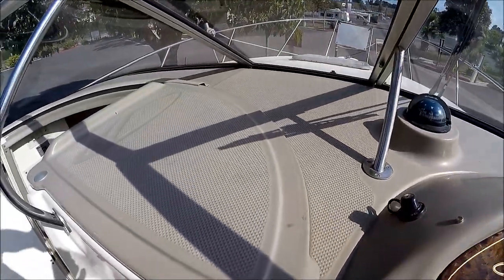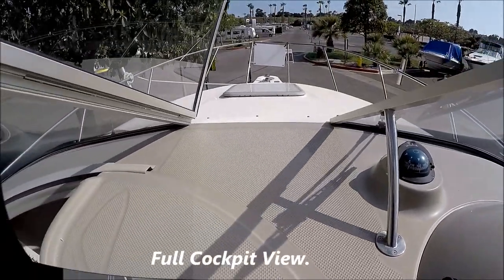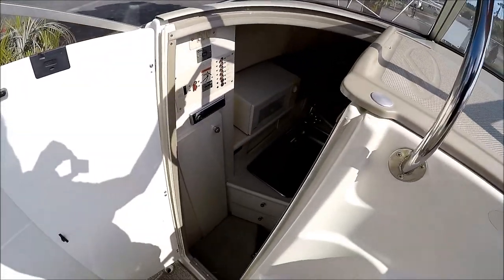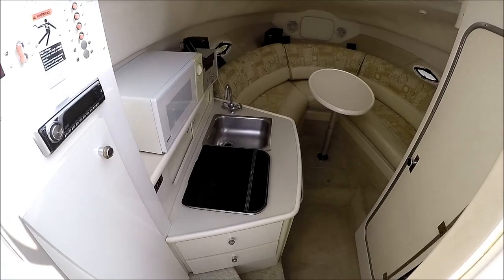We have easy access to the foredeck through this open window. We're going to enter the cabin through the port side door, down a few steps.